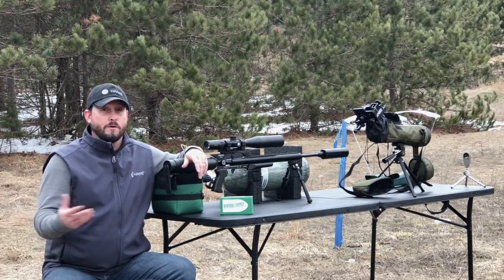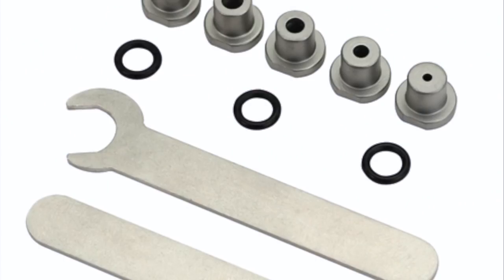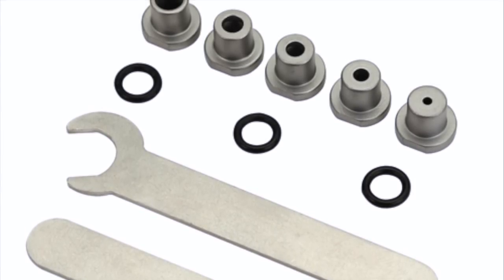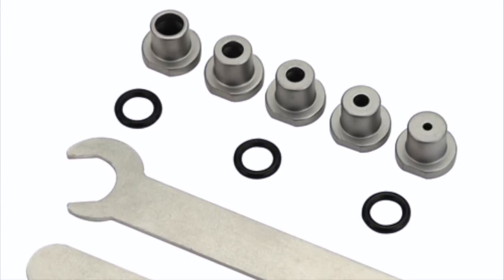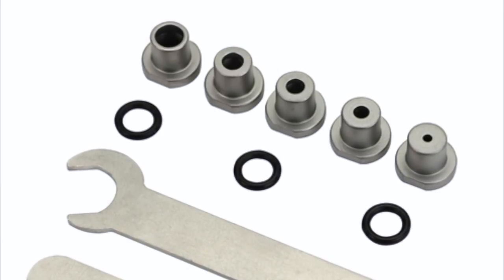I actually ordered a 24 inch barrel from airgundepot.com. I also picked up one of the new ring lock valves from Air Force — you can either send your current bottle back to Air Force and have the factory do the upgrade for you, or pick one up at airgundepot.com. This thing's awesome, with different top hat sizes to control your airflow better, and of course I'm going to go with the biggest one available.